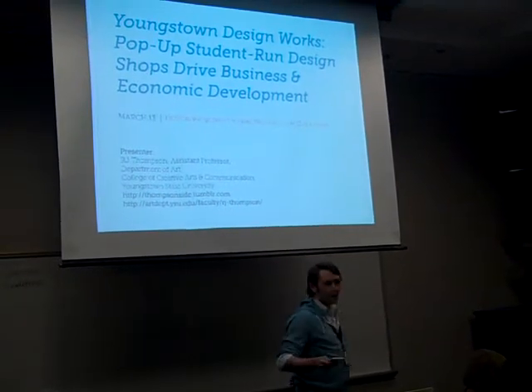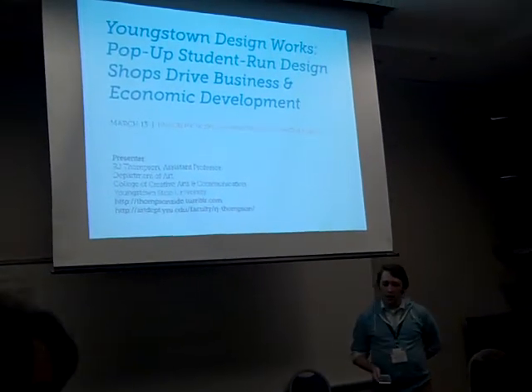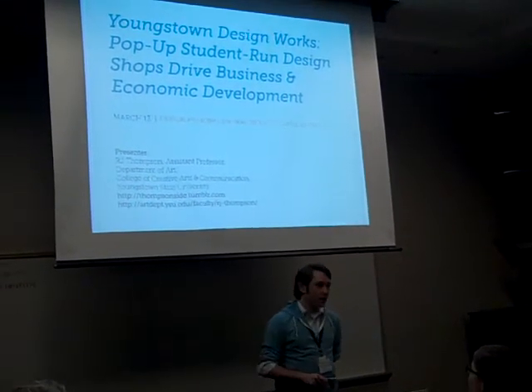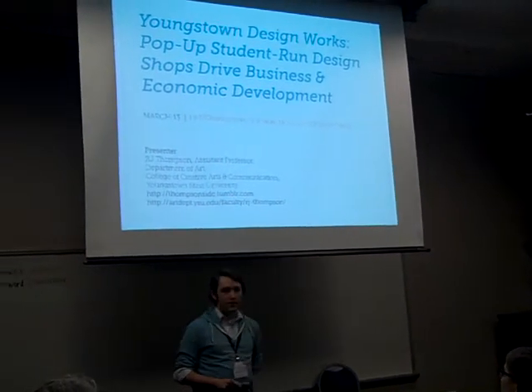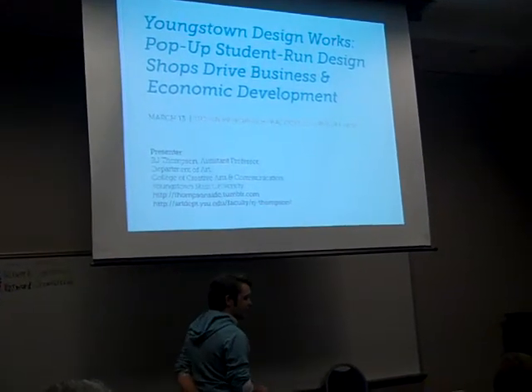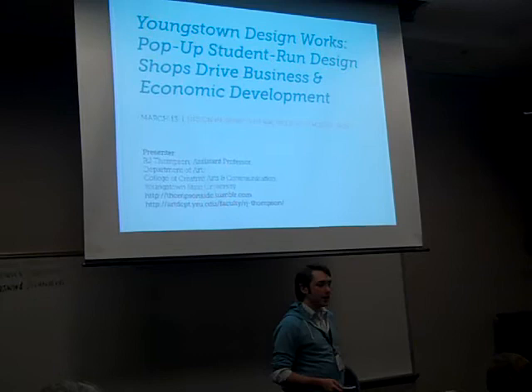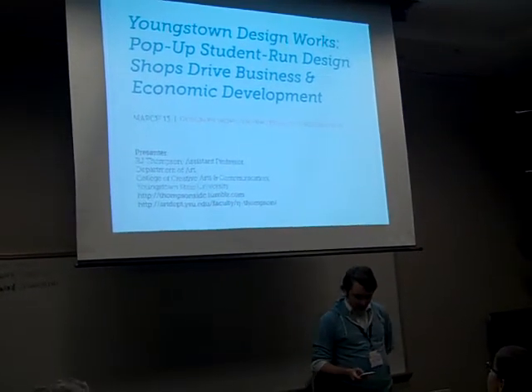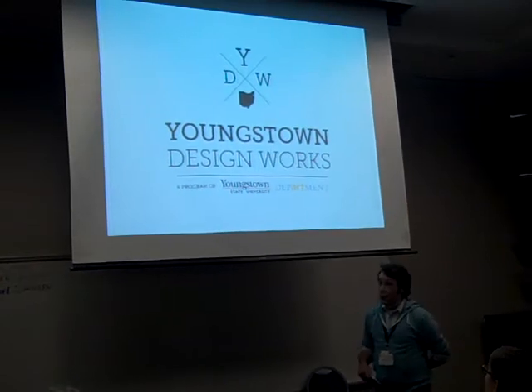I appreciate your time regarding my topic. I run a program at YSU called Youngstown Design Works. It's a student-run graphic and interactive design agency, and it is in its first year of formation. We have had a tremendous amount of success with this program.